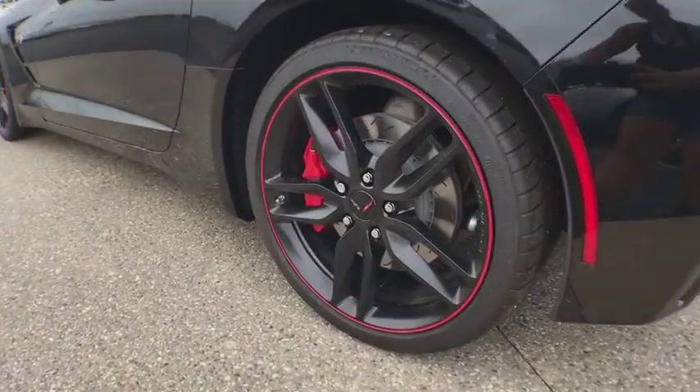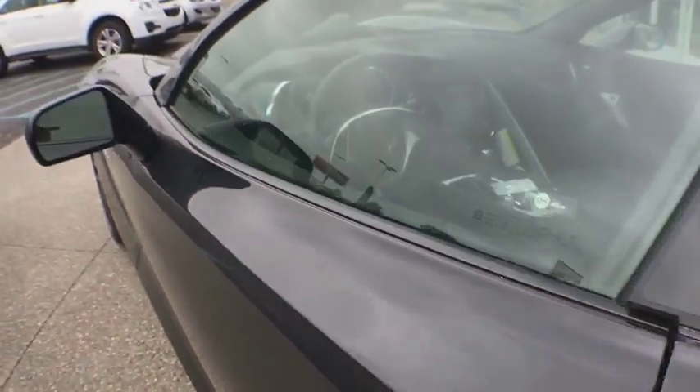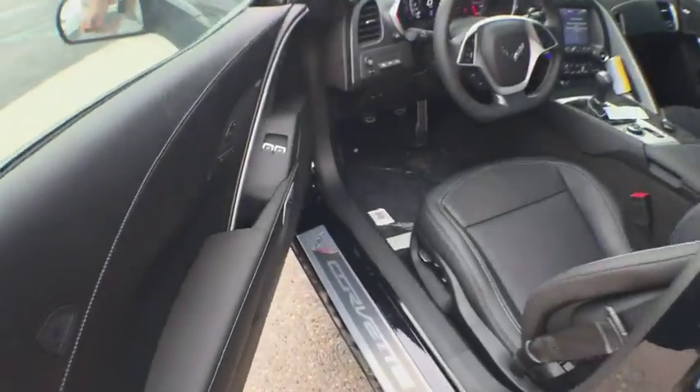Remote keyless entry, panic alarm, tachometer, front bucket seats, power driver's seat, driver vanity mirror, tilt steering wheel.